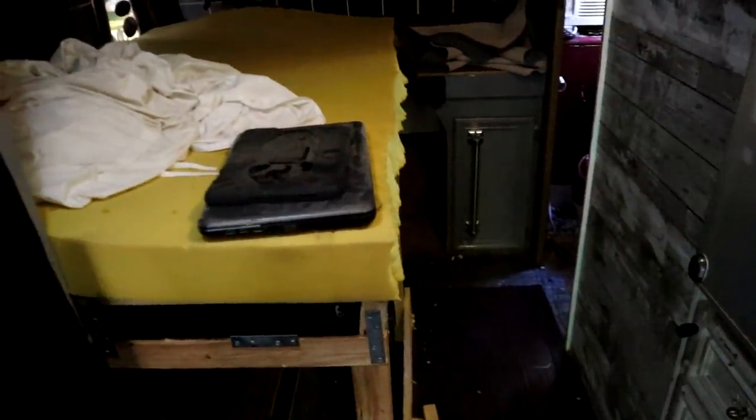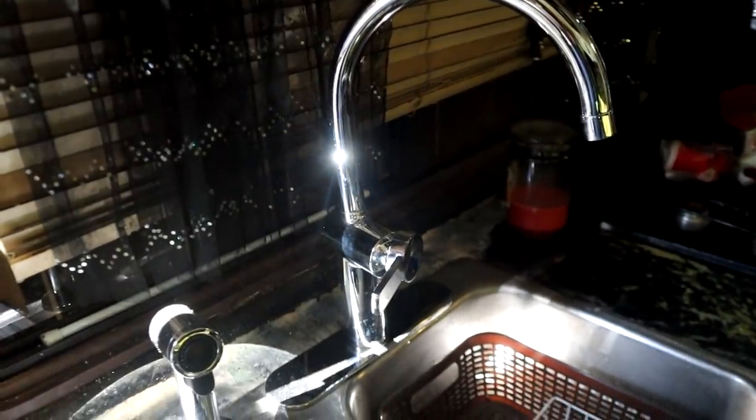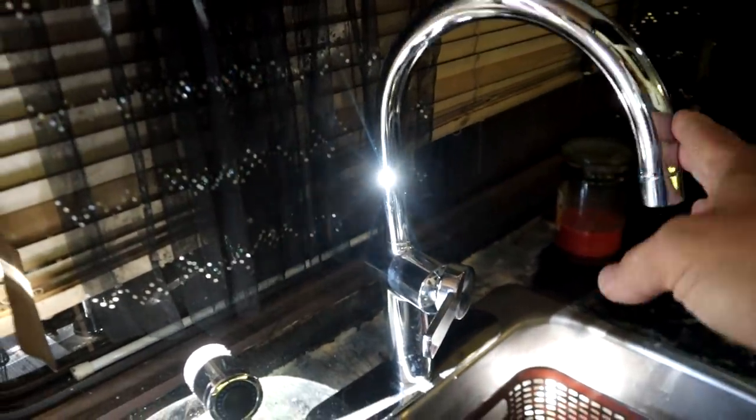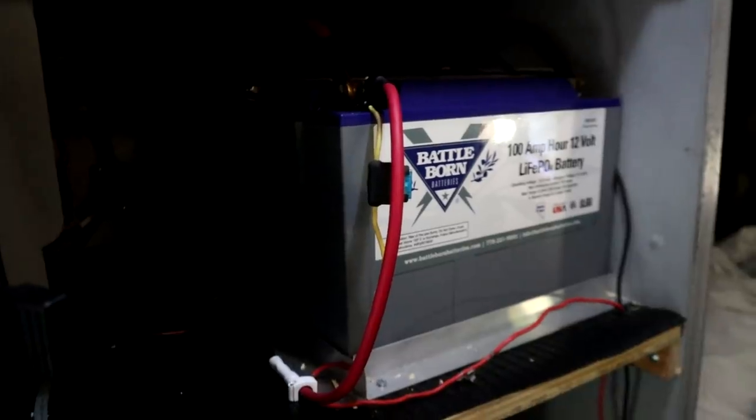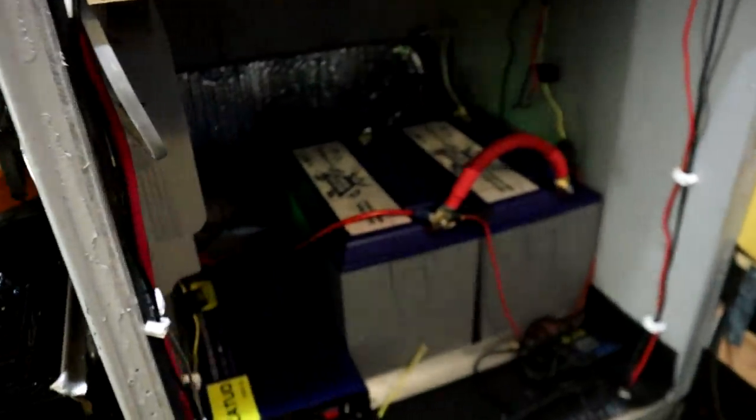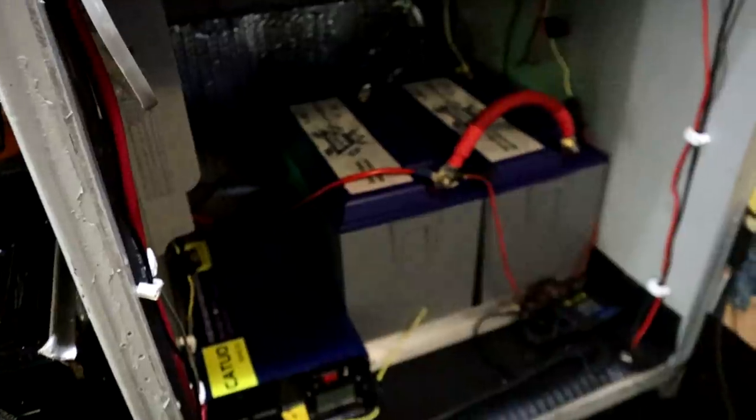So my goal today is to unhook all these batteries and then do some cleaning in here. And remove this. I love this new faucet - this is the one I want in my new RV. I put so much time and effort into these batteries, but at least they are going into a nice, good home.